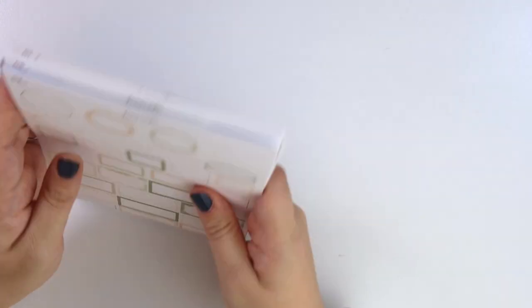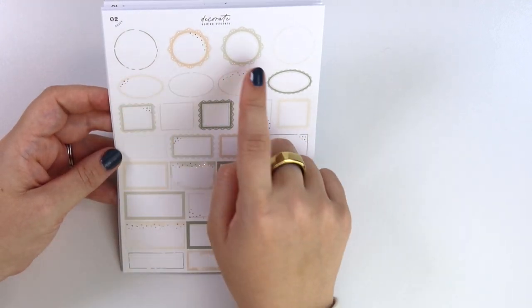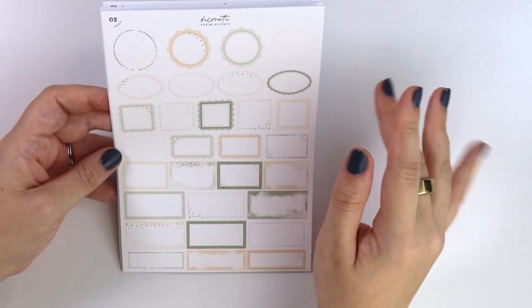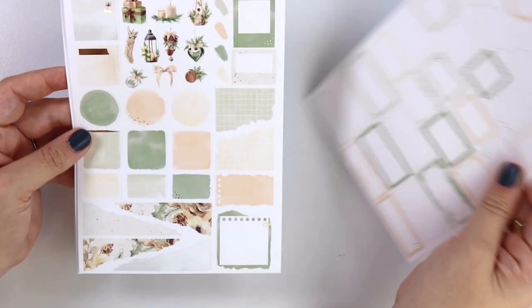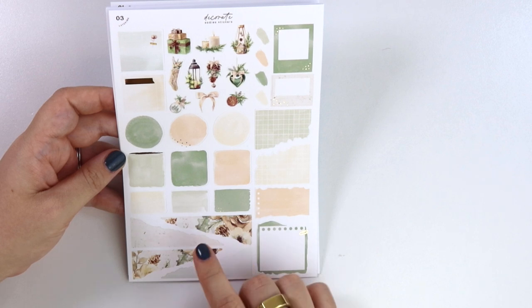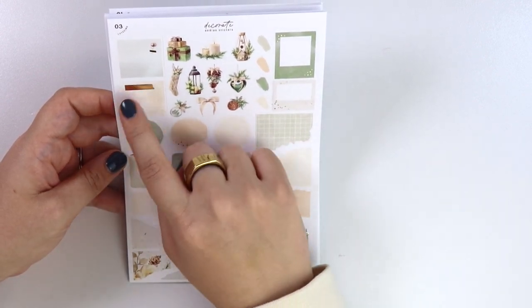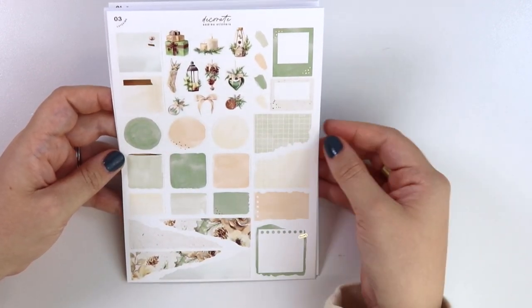It is foiled in champagne gold foil — don't think I mentioned that. The boxes here — we have two shades of green, a tan color, and then a light yellowish cream color. Here is the layering page, so we have all your fun stuff: polaroids and then some deco, some presents and decorations and stuff like that.